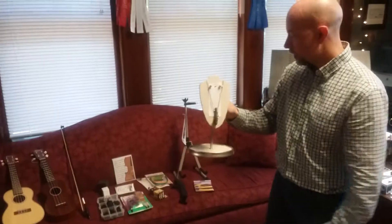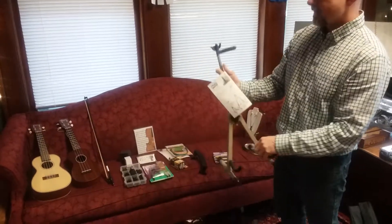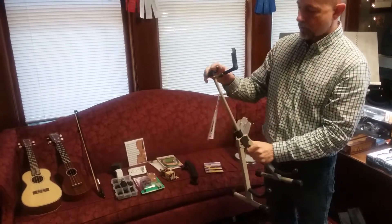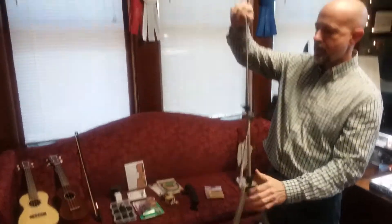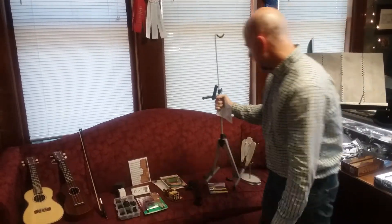We have Ingalls violin stands — these are $39.95, a great violin stand. You can also put a band on them as well; they have a place for the bow. An excellent stand; we like this stand a lot.